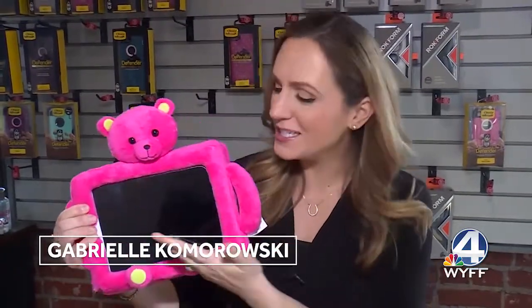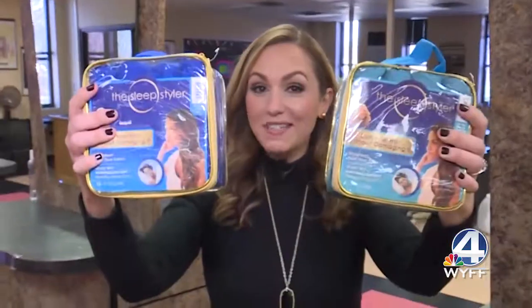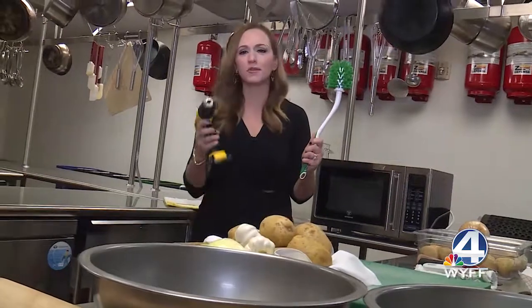These glasses promise to block blue light, another product promises to protect your expensive tablet, and the Sleep Styler promises bombshell curls. One product includes a clean toilet brush scrubber and a drill. We'll put them to the test.